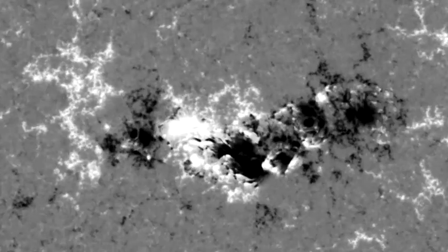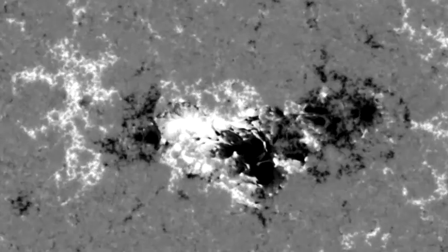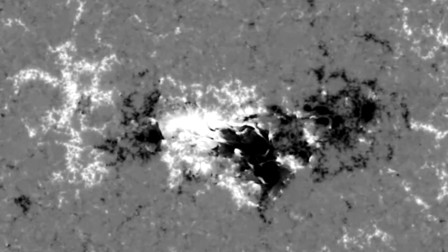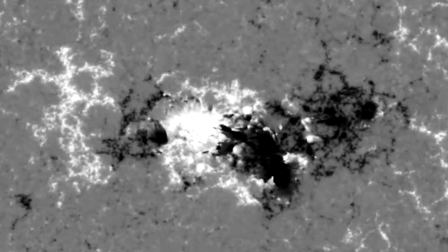The reason is that the radiation we observe is coming from deeper layers in the sunspot than in the surrounding photosphere. The detection of this depression by Alexander Wilson dates back to 1769.